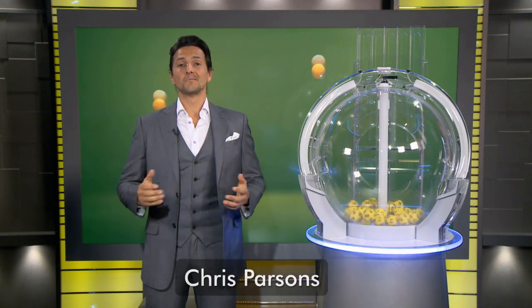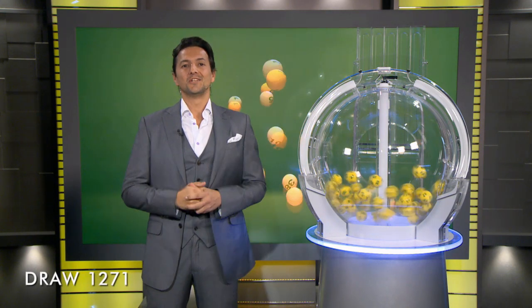Good evening, Chris Parsons here. Welcome to tonight's AusLotto, draw number 1271. The total Division 1 prize pool, if won, is a massive $5 million.